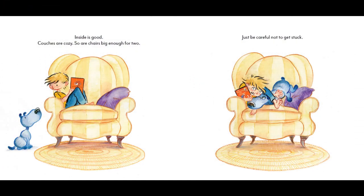Inside is good. Couches are cozy, so are chairs big enough for two. Just be careful not to get stuck.